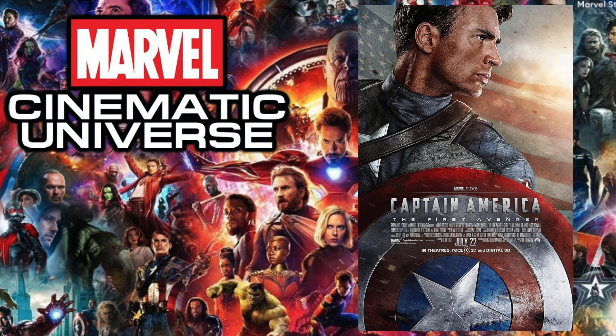Moving on to 2011's Thor, the pop I have is the OG Loki. I believe there were only two pops for this lineup — Thor and Loki — and there's something weird to this day about the way Thor looks, so at least Loki looked decent, which is why I'd choose that one over the other.